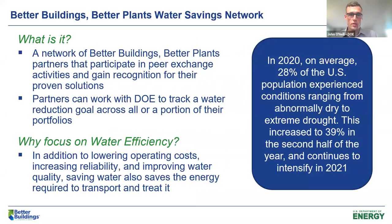So what is the Water Savings Network? This is a network of Better Buildings and Better Plants partners who participate in peer exchange activities and get recognized by the Department of Energy for their proven solutions and successes as they work to save water in their facilities. Partners can work with us at DOE to track a water reduction goal across their entire portfolio or a portion of their portfolio. This brings up the question of why we want to focus on water efficiency at the Department of Energy.